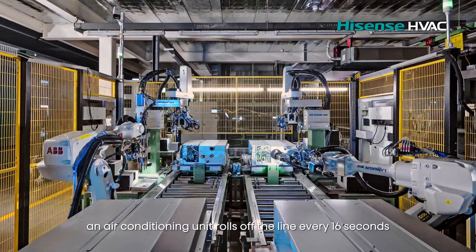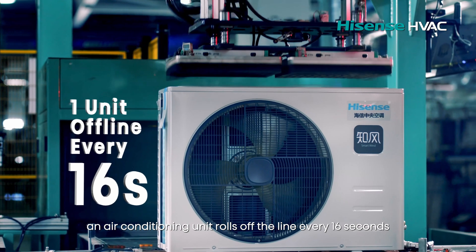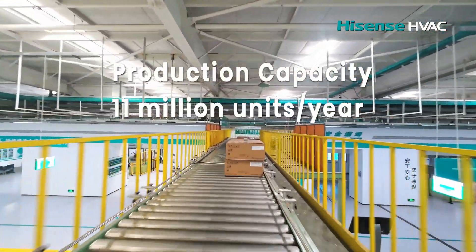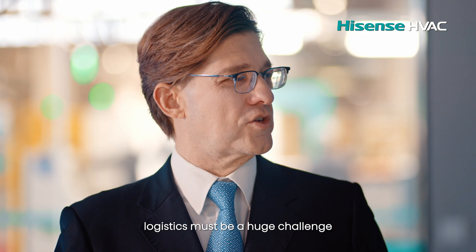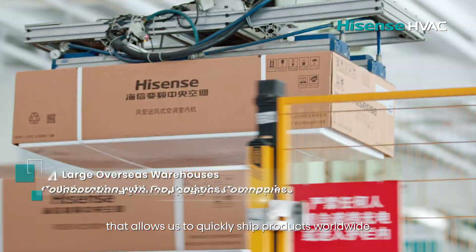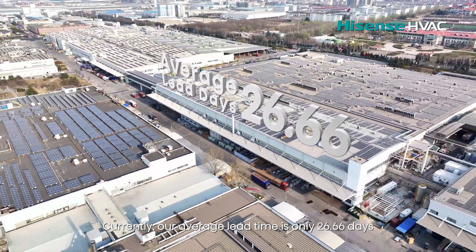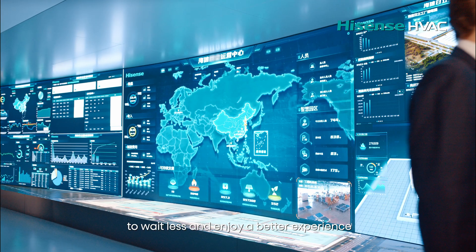Here, an air conditioning unit rolls off the line every 16 seconds. With such a large output, logistics must be a huge challenge. We have a comprehensive logistics system that allows us to quickly ship products worldwide. Currently, our average lead time is only 26.66 days — allowing our customers to wait less and enjoy a better experience.